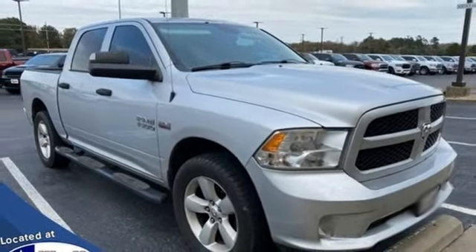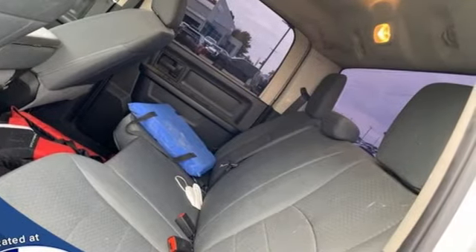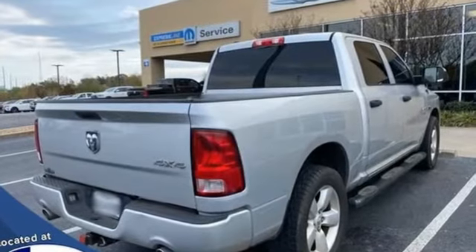Reputations aren't given, they're earned. At the end of our testing, the decision was unanimous. Hands down, the Ram ran away with this Truck of the Year award.